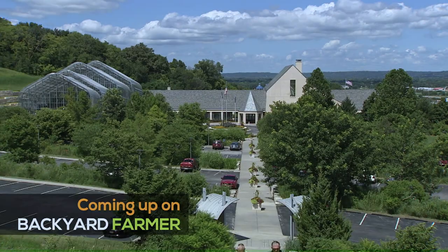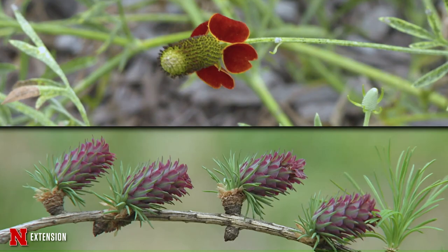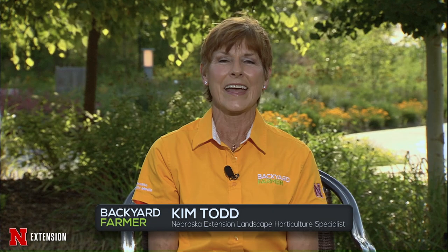Tonight on Backyard Farmer, we have a special program coming to you from Lauritzen Botanical Gardens in Omaha. Join us for an hour of good gardening right here on Backyard Farmer. Hello and welcome to Backyard Farmer, coming to you from beautiful Lauritzen Gardens in Omaha. I'm Kim Todd, and I'm so glad to be your host tonight as we are in this absolutely spectacular, wonderful place on a beautiful day, answering all those great gardening questions.